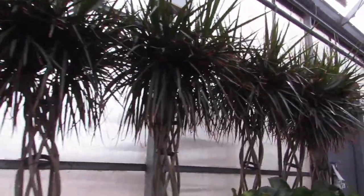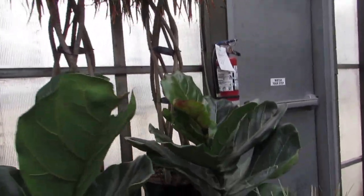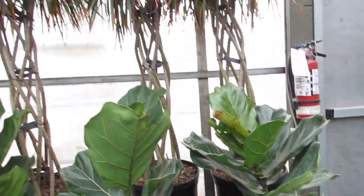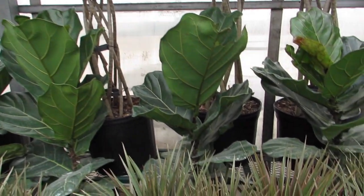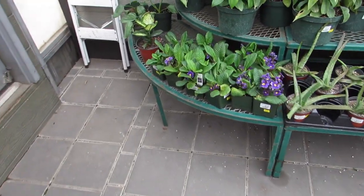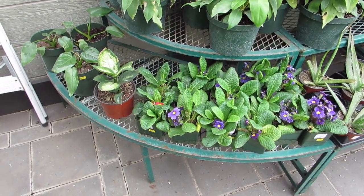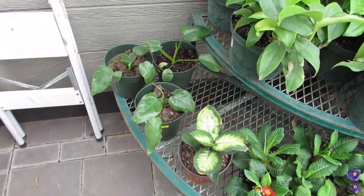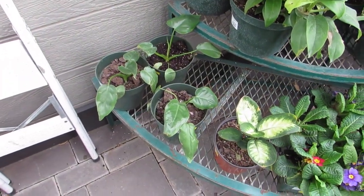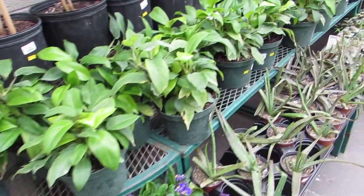The big marantas are nice. I'm not going to look at the cactus section until last because I get stuck there, as you guys know. They have some primrose on sale for three dollars, and it looks like some monsteras on clearance for $12.